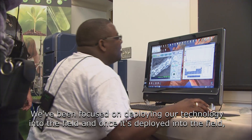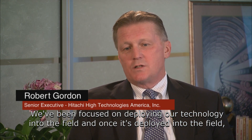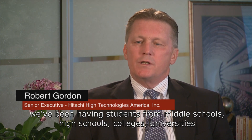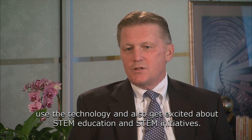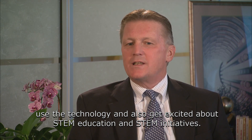We've been focused on deploying our technology into the field, and once it's deployed into the field, we've been having students from middle schools, high schools, colleges, and universities use the technology and also get excited about STEM education and STEM initiatives.